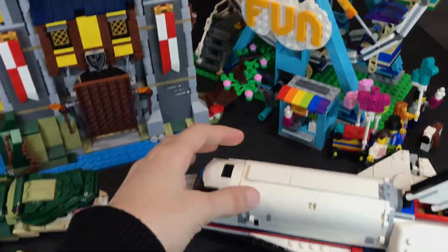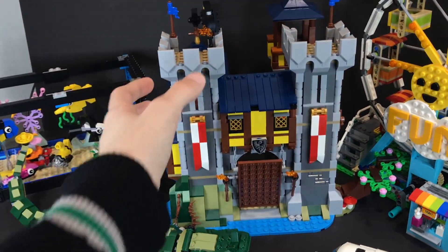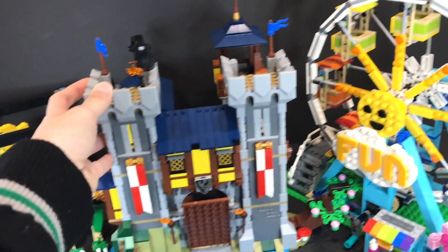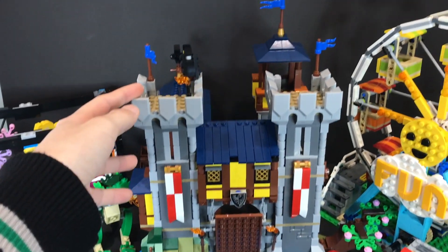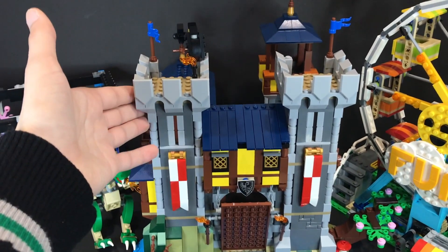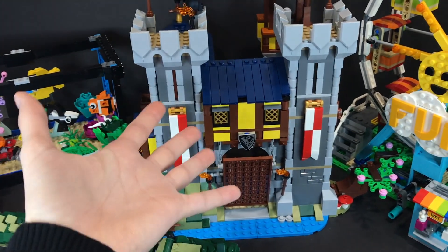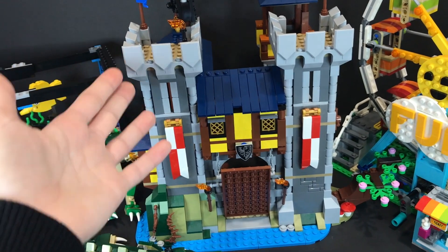My second favorite set is the castle. I have a lot of castles in my collection from Harry Potter, so seeing another one was kind of cool, but honestly the Ferris wheel caught my eye more because of the color. The castle is really cool though — the medieval touch is very well present in this set, and the Black Knight figures are really cool to get as well.